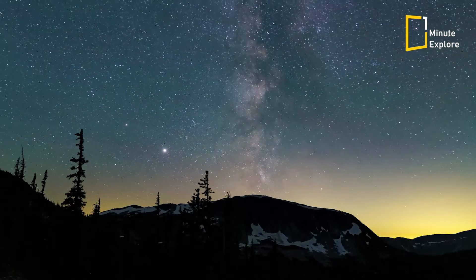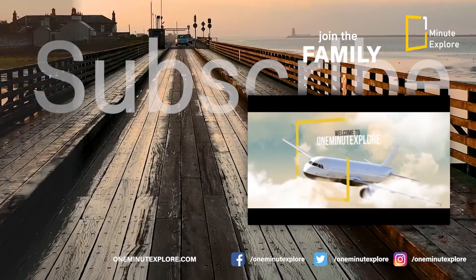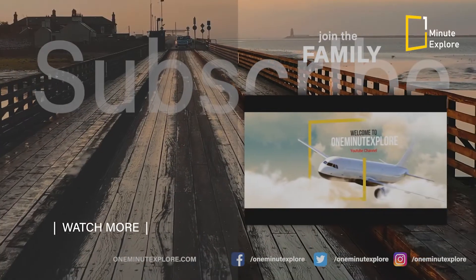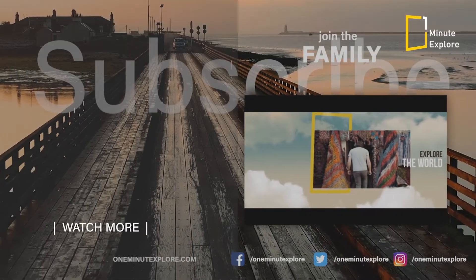Thanks for joining us on this adventure. Don't forget to hit subscribe and ring the bell for more fascinating journeys through science and discovery. Until next time, keep exploring, keep learning, and keep dreaming.